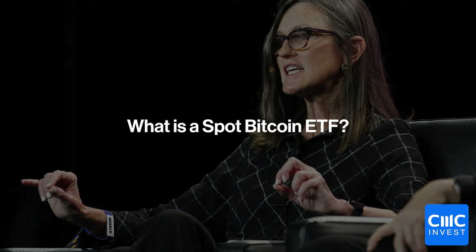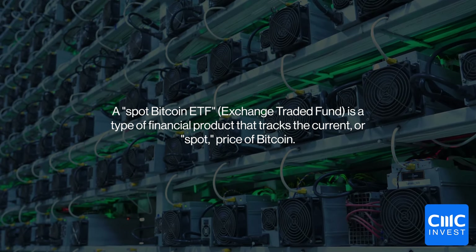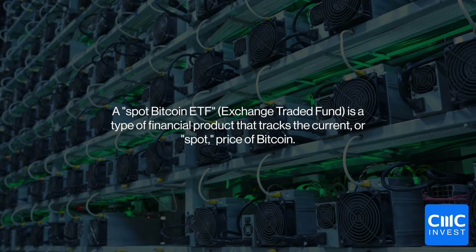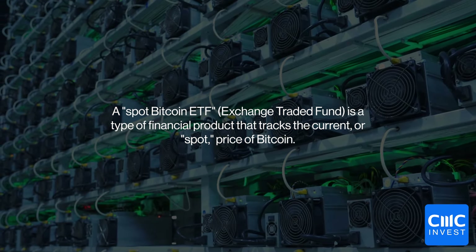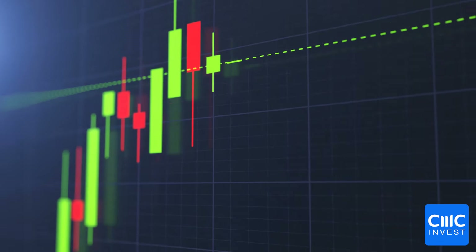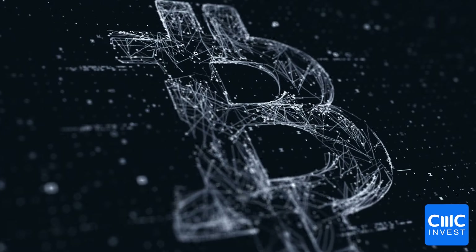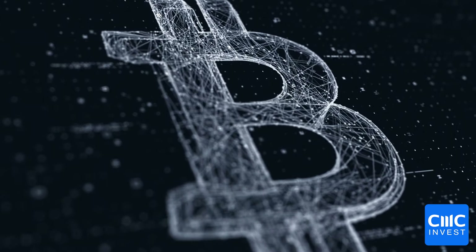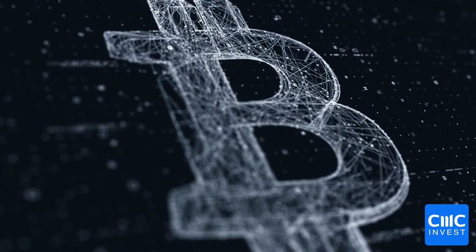So what is a spot Bitcoin ETF? It's a type of ETF that directly tracks the current market price of Bitcoin. The spot price is just another way of saying the current market price. If the price of Bitcoin rises by 5%, the ETF should rise by the same amount, subject to market conditions. A spot Bitcoin ETF will allow investors to buy and sell Bitcoin on traditional exchanges without directly owning the actual cryptocurrency in a digital wallet.